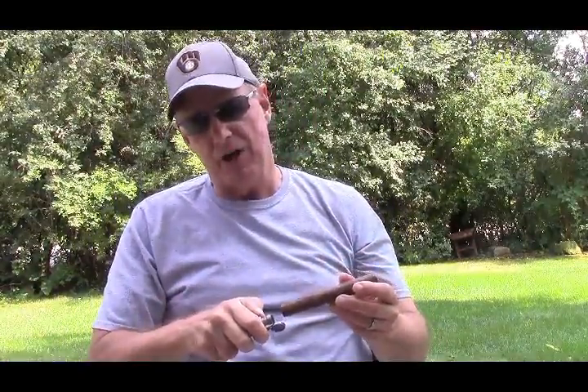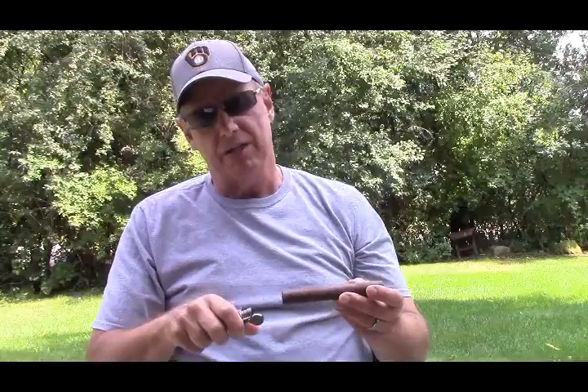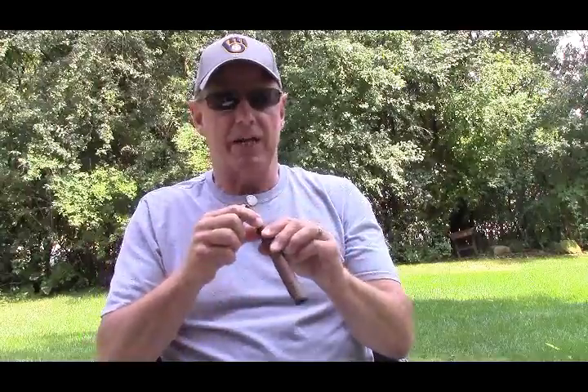As you recall, I started with eight mystery cigars. I eliminated two yesterday — one was Arturo Fuente Don Carlos, which I got right, and Padron, which I completely botched. So we'll see how I do today on this one.